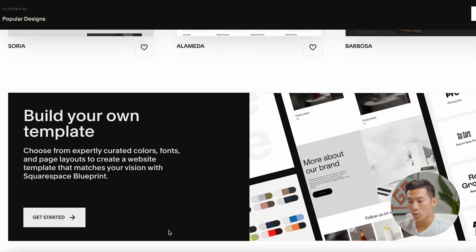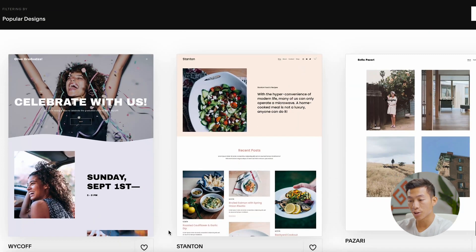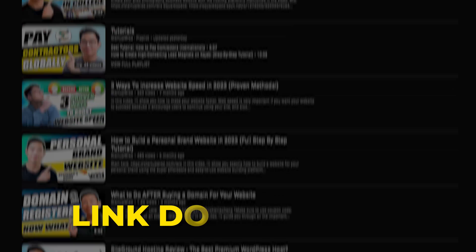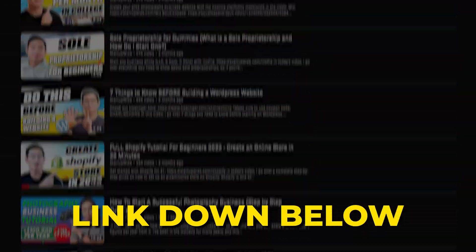With Squarespace, they have a bunch of templates as well, and you can check them out on your own. We also have other videos on this channel that will teach you step by step how to create a website as well as an online store using both of these platforms. But now let's go over some of the biggest differences within their features, and then go over which one is ultimately best for you depending on what type of business you have.